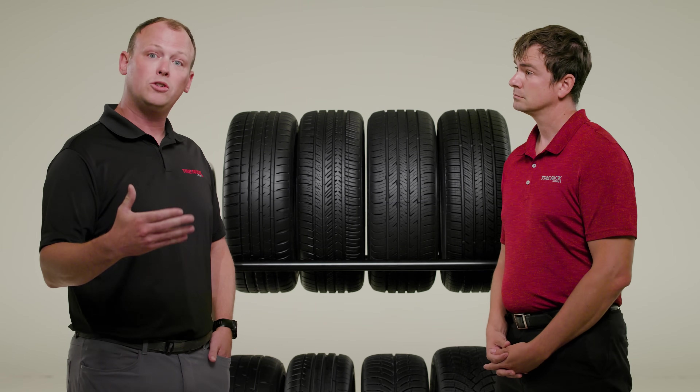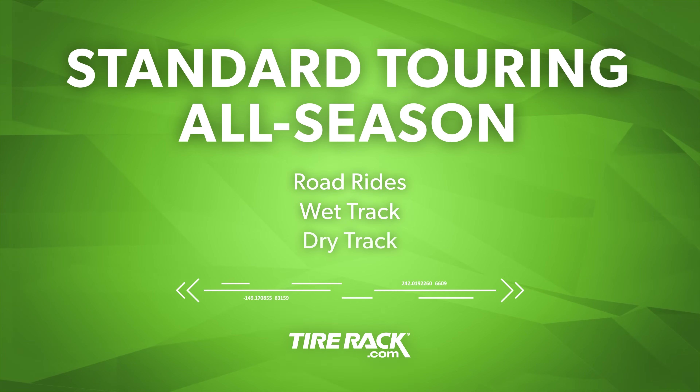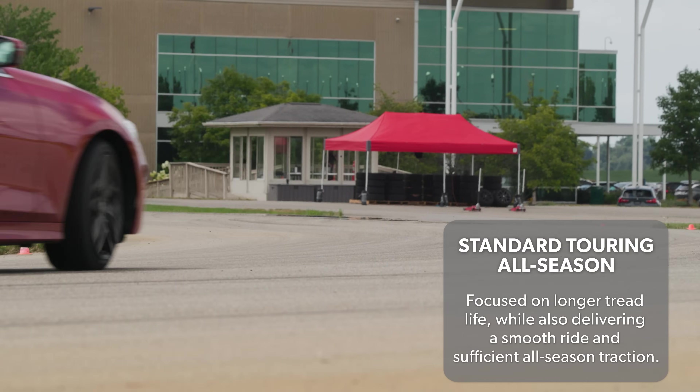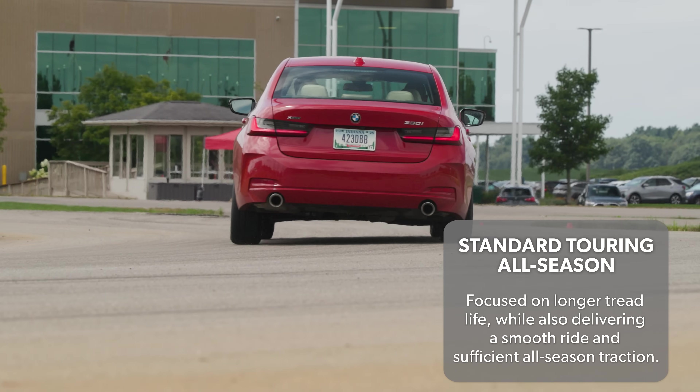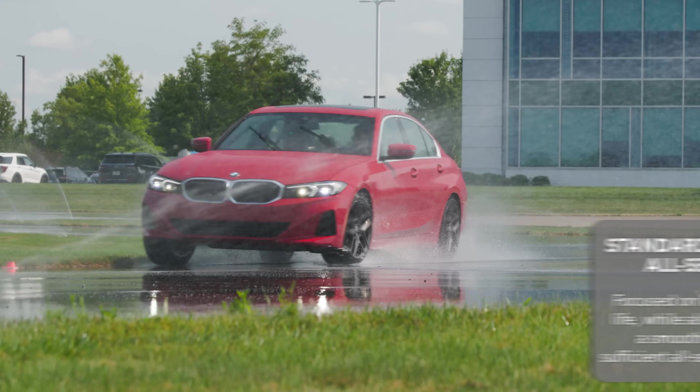We'll start with the touring tires and work our way up from there. Starting with standard touring all season tires — like the name implies, these are touring products. They're expected to be smooth, quiet, and comfortable on the road. And since they're all season, they're also expected to deliver at least a minimum competency in wet and wintertime traction.